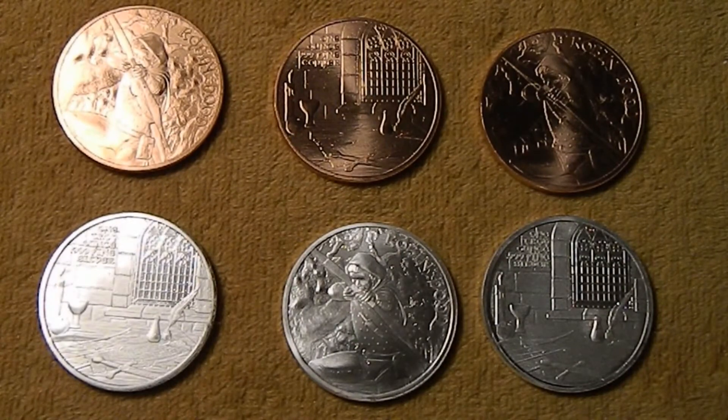Hi guys, Silver Gopher here. I wanted to show you a few new rounds that I just picked up. This is the first in a new series, the Medieval Legends series. These are minted by Silvertowne Mint and they're available from Provident Metals and JM Bullion.